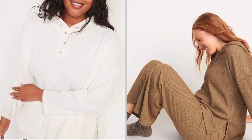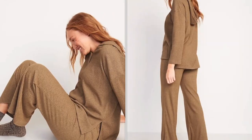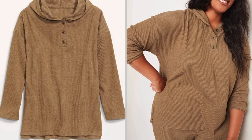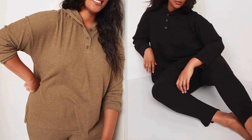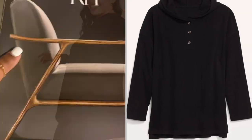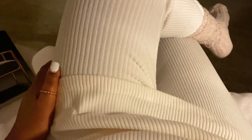My outfit for today is a cozy and very comfortable lounge set from Old Navy along with the socks — I'll link it below for you. That was it for today, lovely. I hope you like my video. If you do, don't forget to like, comment, and subscribe. Until I see you on my next video, this is Ethiopia saying goodbye.